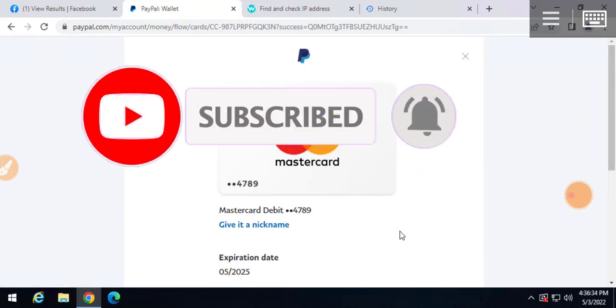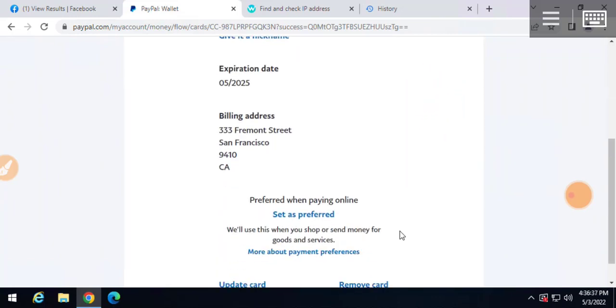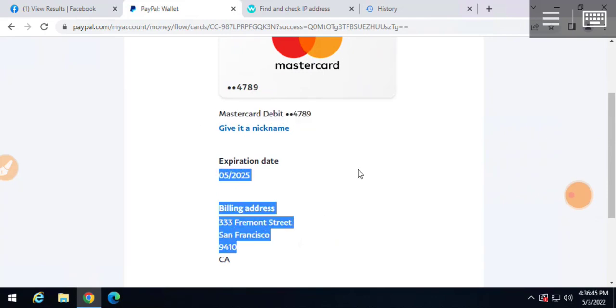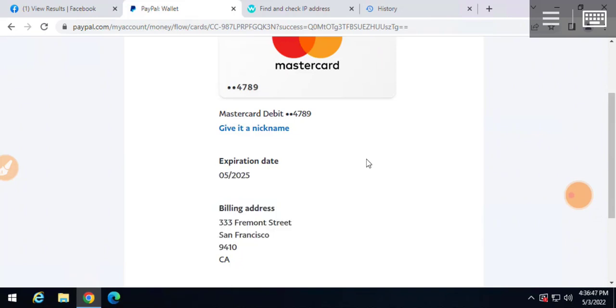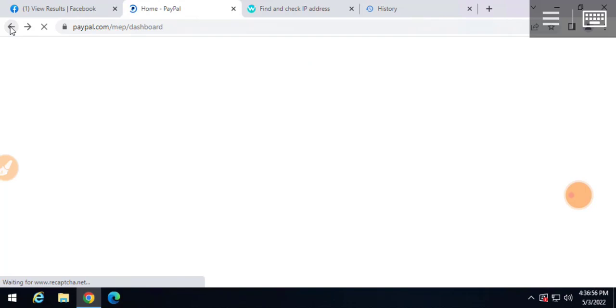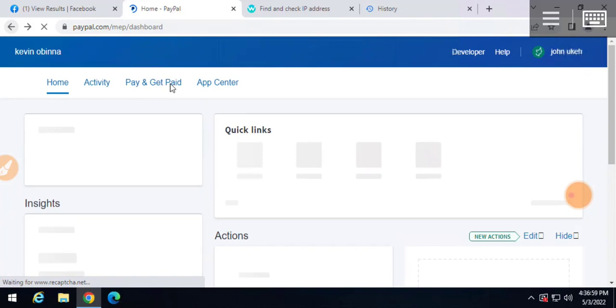As you can see, this is the card - a Mastercard debit that ends in 4789. Once I go back, click on the back section, you will see that there is no Confirm option anymore on the card.